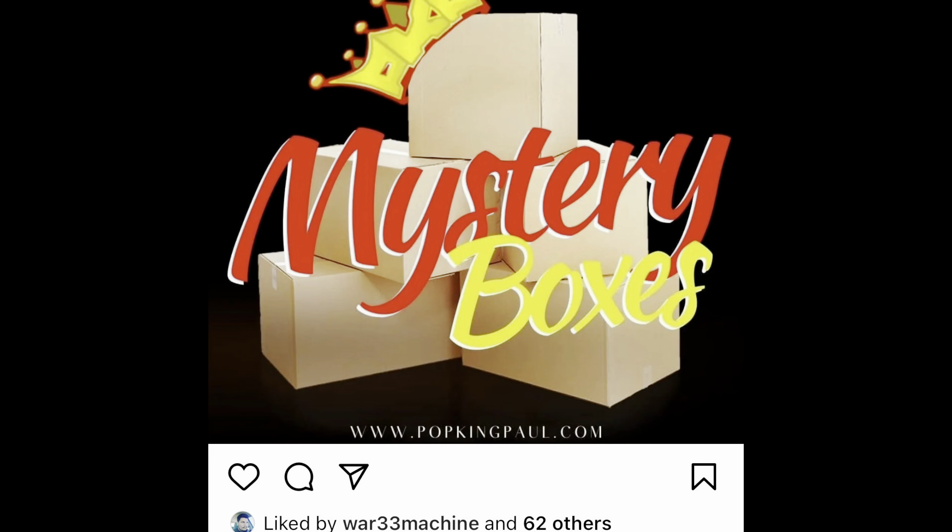He did not share anything that's in it. All he said is $55 shipped, some amount of boxes - I think 16 or 20 - and the value at the time of boxing was $70 plus. It came with some exclusives and some commons but basically all good stuff. I'm looking for a couple little fillers; if not, I'll take them to the show in June or sell. The price point was right.